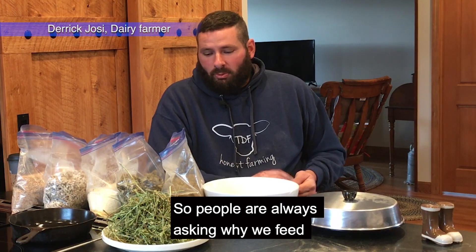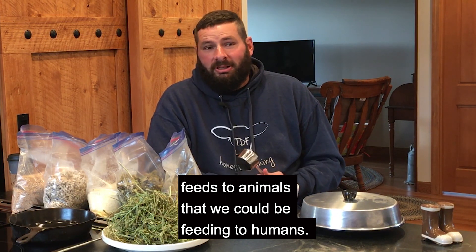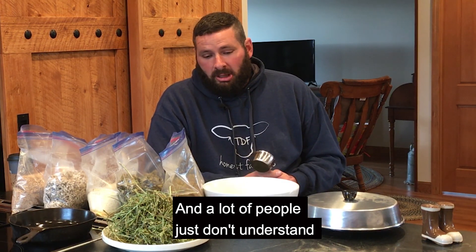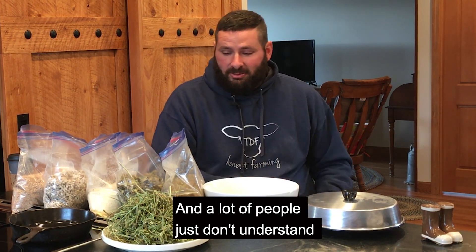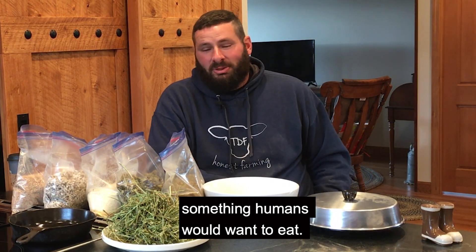People are always asking why we feed feeds to animals that we could be feeding to humans, and a lot of people just don't understand that what we're feeding our animals isn't something humans would want to eat.